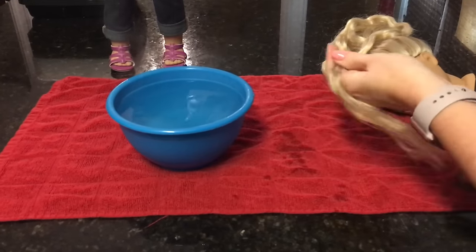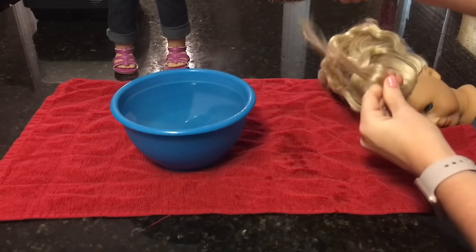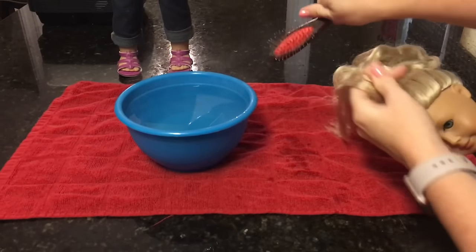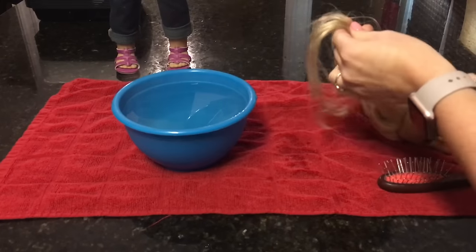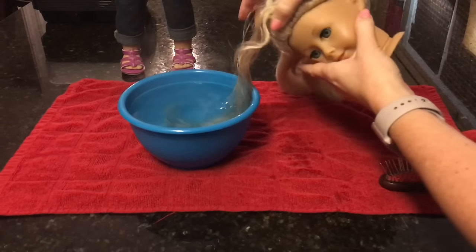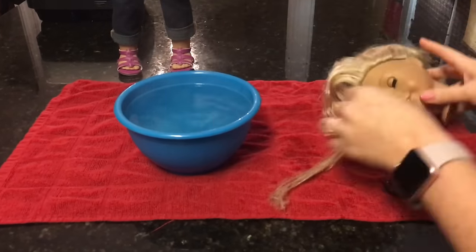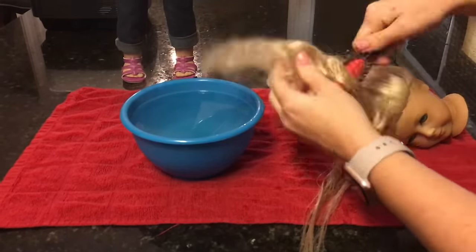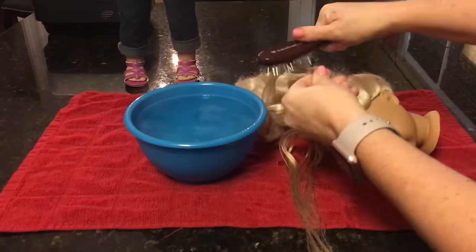Just brush out the doll's hair, then dip it in the water. You might have to redo it a couple of times on the same piece. Caroline's hair might have looked really bad, but it only took two dunks per section for her hair to get right back to normal. Repeat this process for all of the hair, making sure you don't get it on the doll's face or in her eyes, and don't go all the way to the scalp.